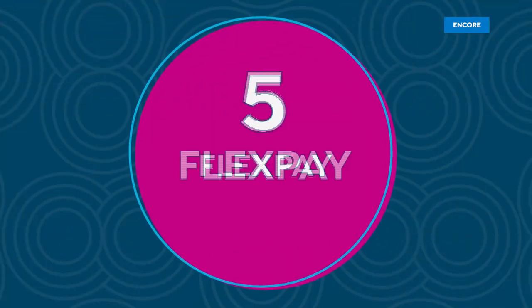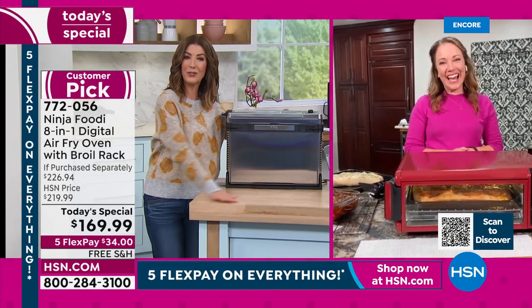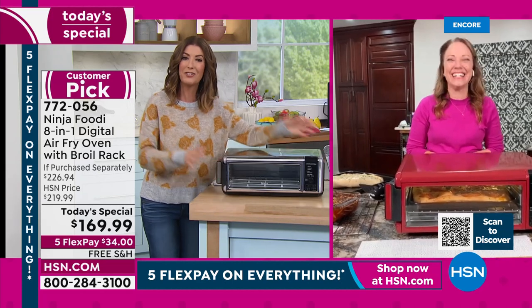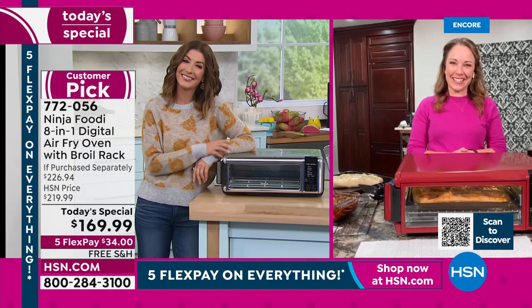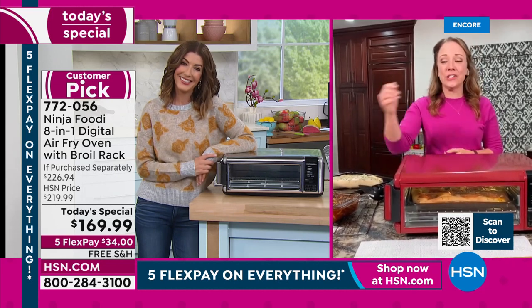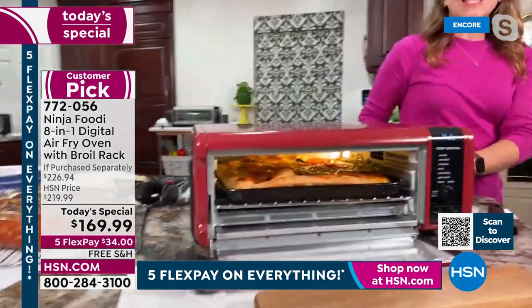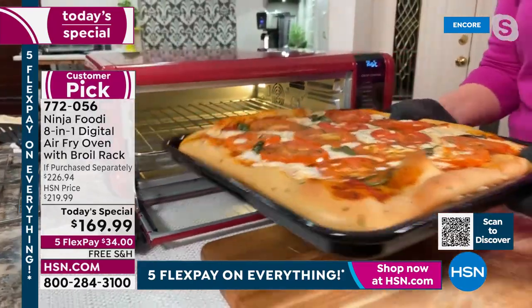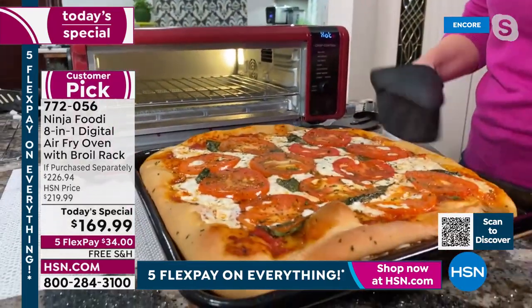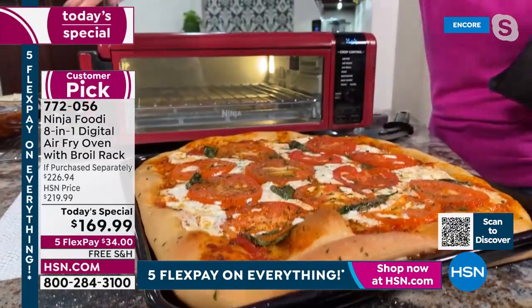This is the one I've been waiting for — hello counter space, welcome back! It doesn't take up all that room in the kitchen. Can I interest you in some Thursday night pizza? Look at what we baked in here. Not only does it flip up, which I'll show you in a minute, I also love that it has a 60-second preheat. I'm able to get my pizza done in the time it would take my big oven just to preheat — usually about 10 to 15 minutes.